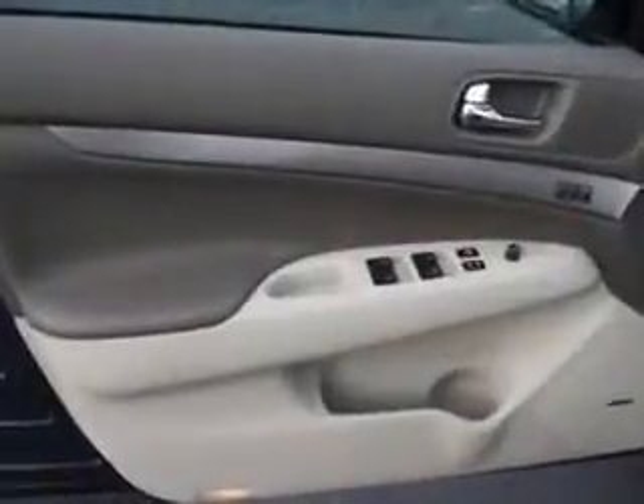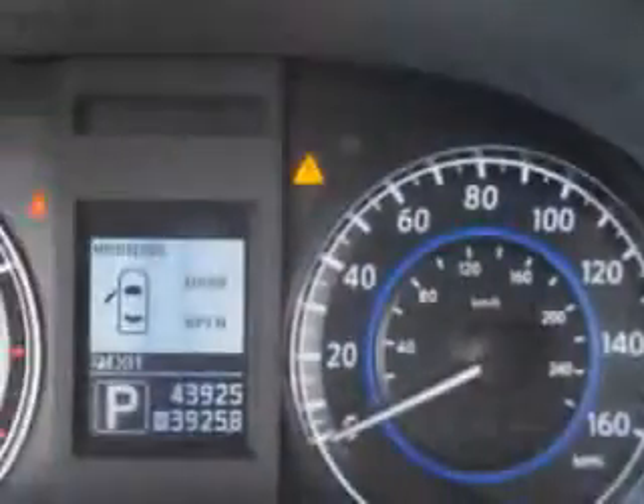Xenon headlights, Homelink Universal Garage Door Opener, heated exterior mirrors, anti-theft alarm system with engine immobilizer, push-button start, rear-view camera, and much more.